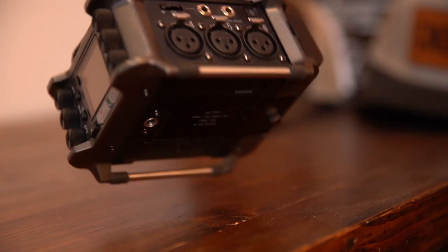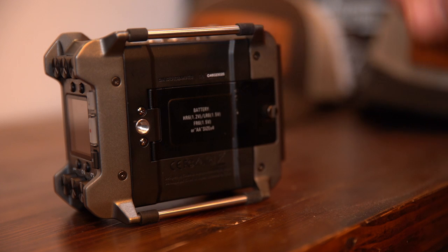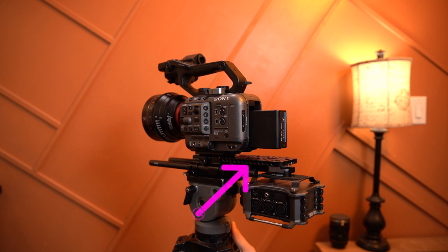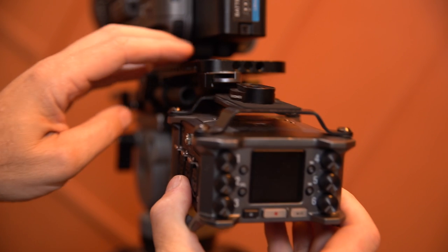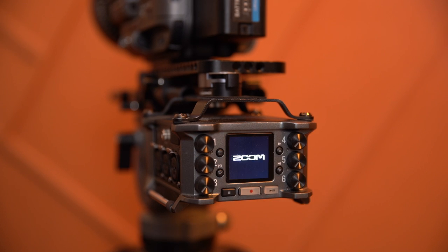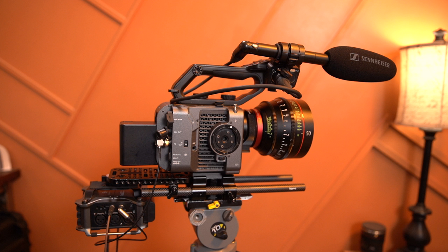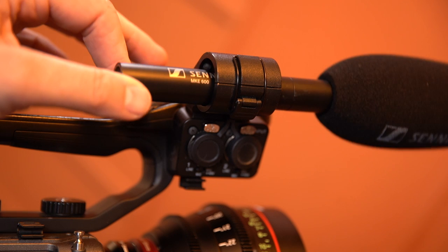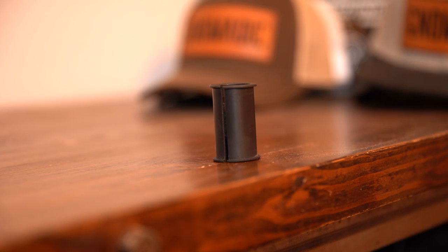Some recorders, including the Zoom F6, have a 1/4-20 thread on the top and bottom to mount the recorder between the tripod plate and the camera. But the reality is the camera will not be very secured — it'll actually be wiggling around when seated on top of the recorder. So I'm using a cheese plate with a quick release system, making it easy to mount and remove the entire unit without taking the camera off the tripod. You can also use the exact same setup with the boom mic mounted on the camera for B-roll or a more run-and-gun situation. Just be aware that the on-camera boom mic holder is often too large to hold the microphone securely, so you might need to purchase a separate rubber spacer.